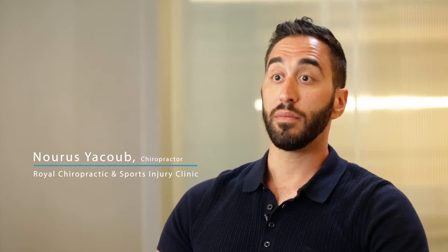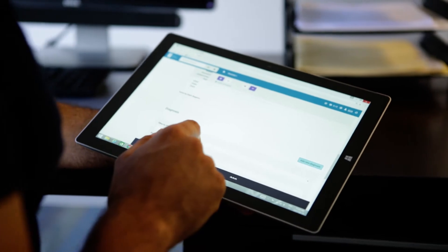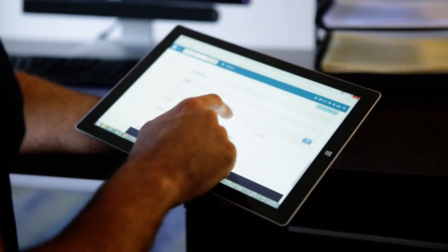I'm excited that the OCA has offered this opportunity for chiropractors to go into a more digital age. The software is very intuitive. Once you see it, you'll know exactly what to do. You'll be able to click through and understand how to go through a patient encounter quite easily.